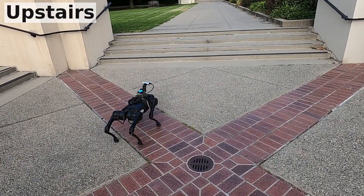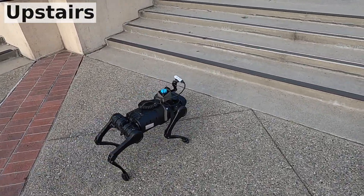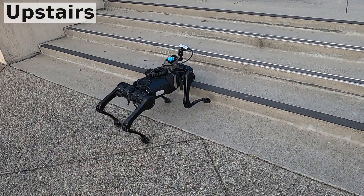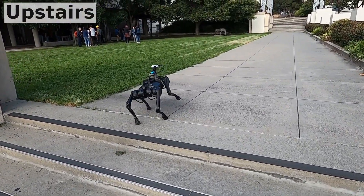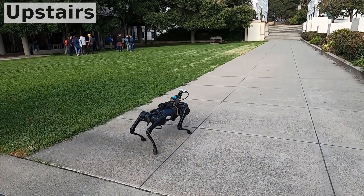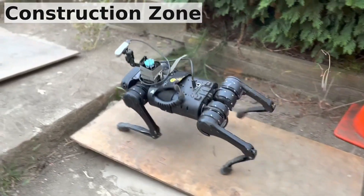We present a walking policy that only uses a monocular RGB camera and proprioception to walk on complex terrains, including stairs, curbs, slippery slopes, discrete terrains, and construction sites.